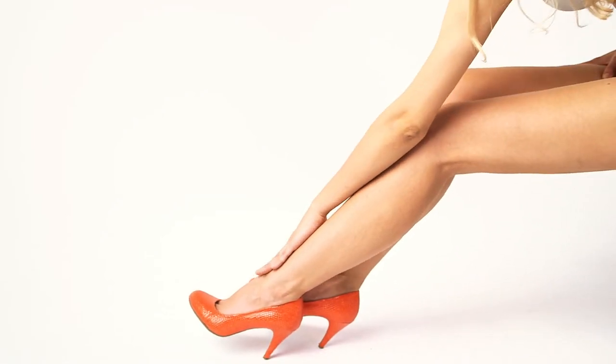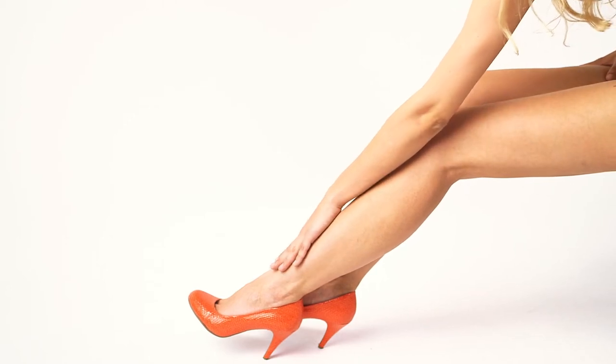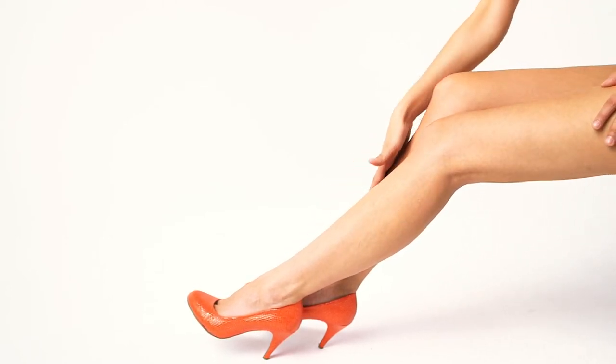Hi there, welcome to Lux Attic. In today's video, we'd like to take a closer look at the 10 most comfortable heels. I'm sure you're all interested in this, so sit back, relax, and enjoy.